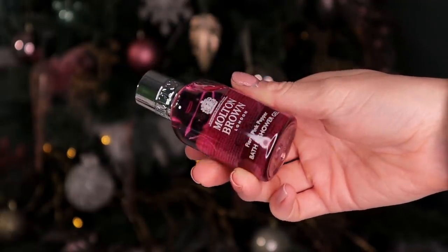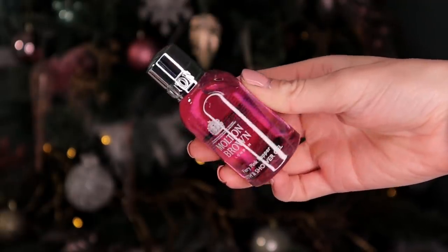Day number fourteen. This is an advent calendar classic — it's by Molton Brown and this is the Fiery Pink Pepper Bath and Shower Gel. This honestly smells incredible. You can definitely smell the pepper inside — it's just quite warm.